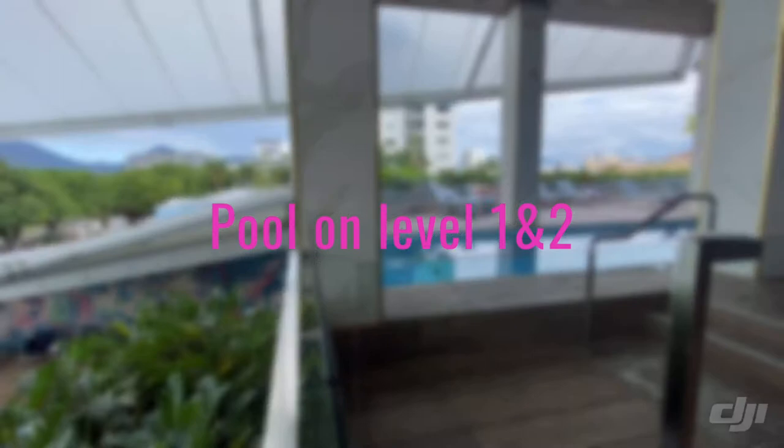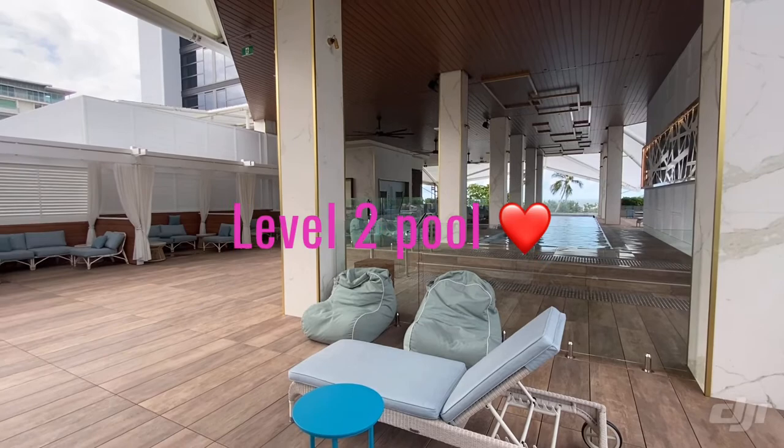Pool one on level one, pool two on level two — my favourite.